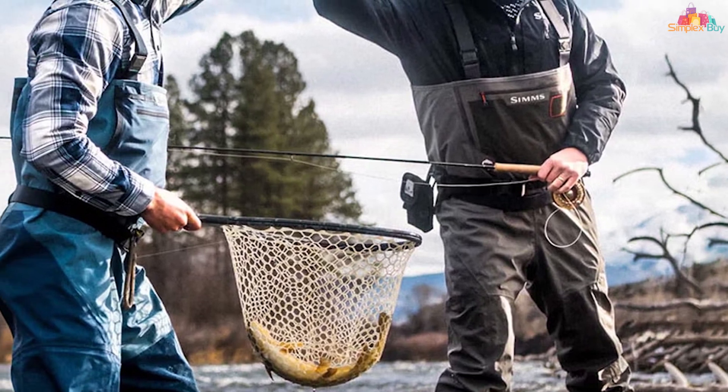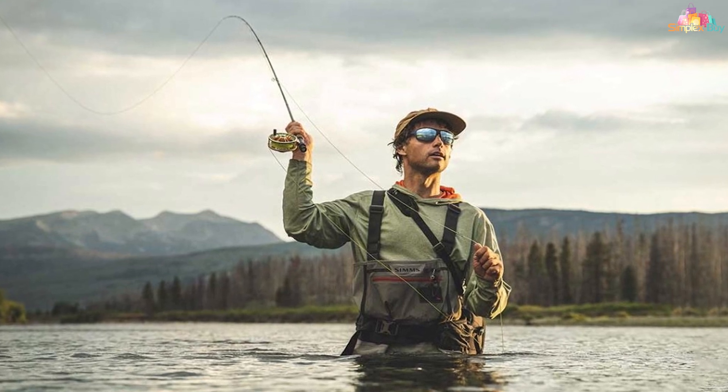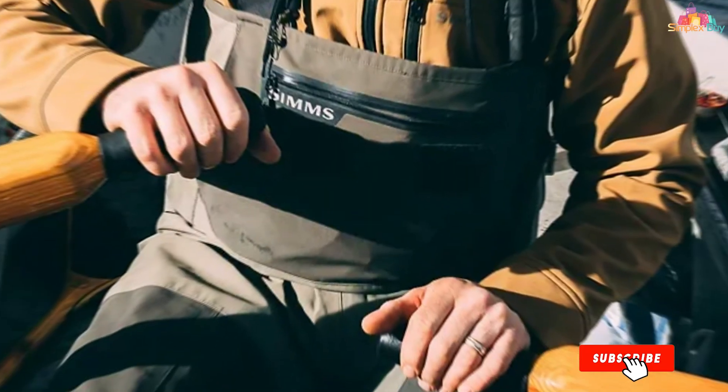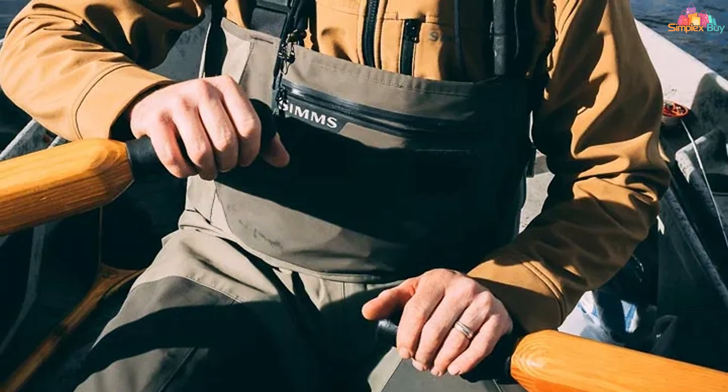From a usability standpoint, the Simms Freestone Waders are a masterpiece. The adjustable waistband and braces ensure a perfect fit for a wide range of body types, while the strategically placed pockets and accessory loops keep your essentials within reach. The refined design and superior material choice make these waders a premium option for anglers looking for top-tier functionality and comfort.